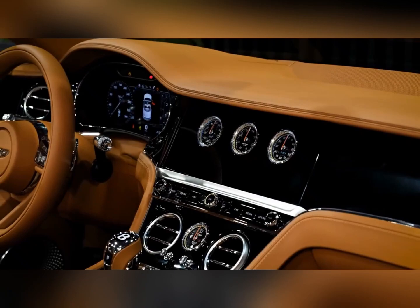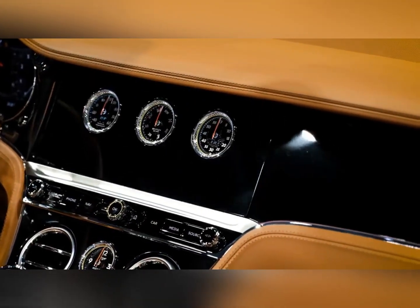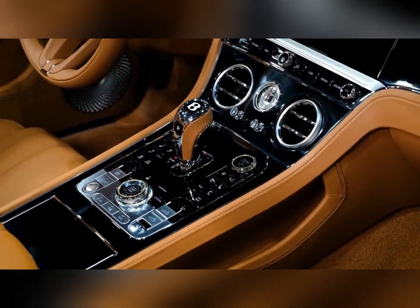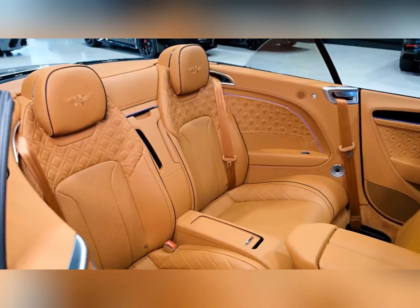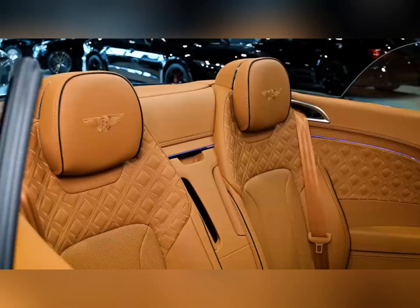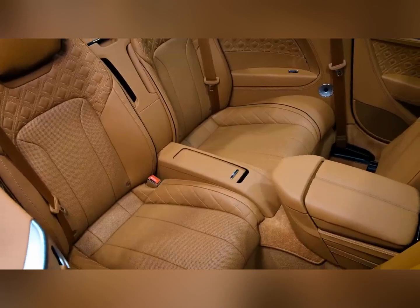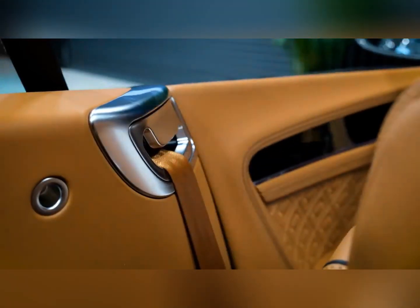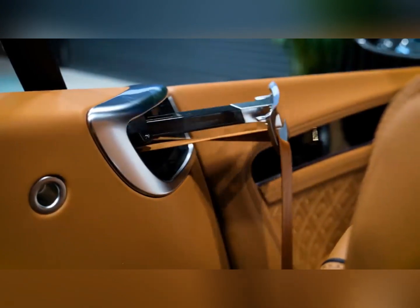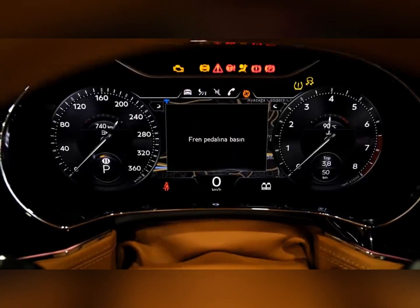Infotainment and connectivity. The 12.3-inch infotainment display dominates the center of the dashboard. It's part of a unique three-sided rotating unit that also includes a panel with three small analog gauges for exterior air temperature, time, and compass heading, and a third side that shows nothing but matching instrument panel trim. Apple CarPlay and Android Auto capability are standard, as is a digital gauge display that allows the driver to manage most of the Continental GT's functions using controls on the steering wheel.